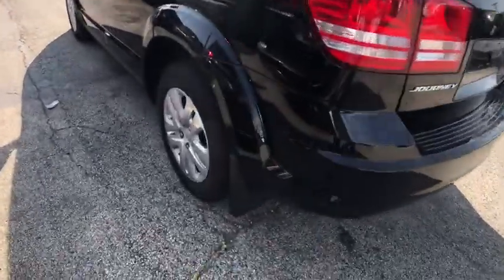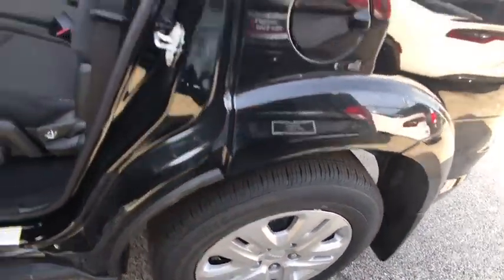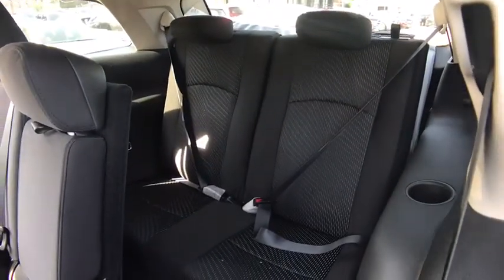Stability control, traction control, keyless entry, anti-lock braking system, steering wheel audio controls, power steering, adjustable steering wheel, cruise control, keyless start, floor mats, four-wheel disc brakes, rear defrost.